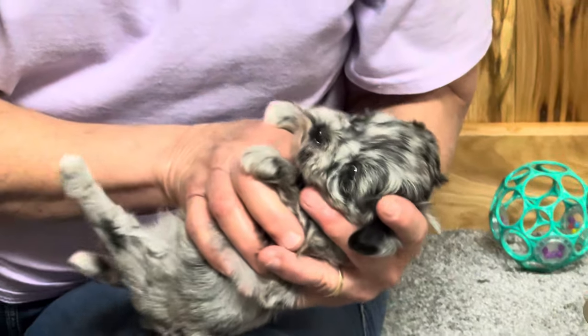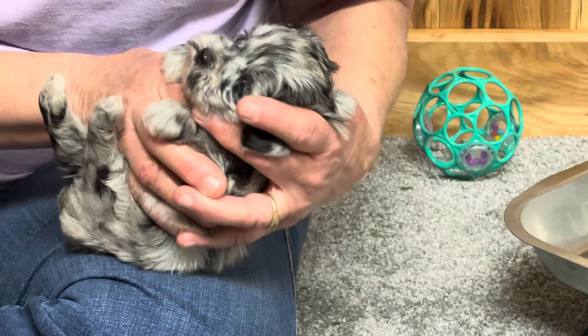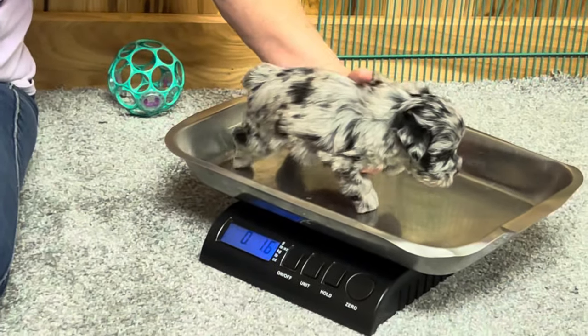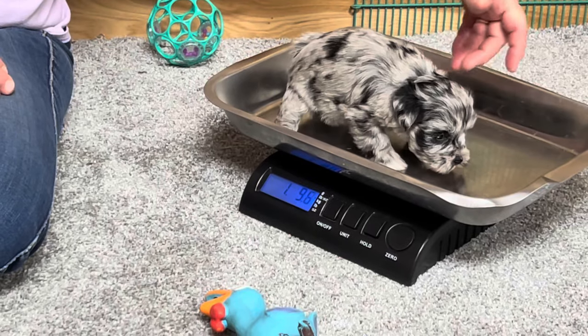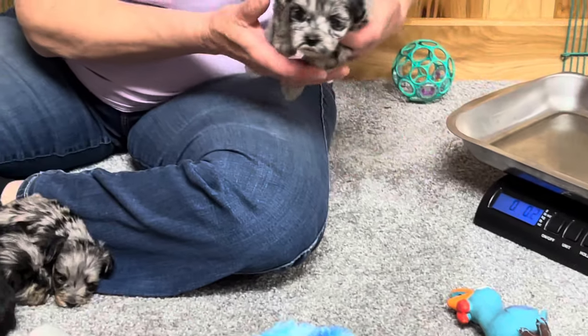I don't know that she's got blue eyes or not — I don't think so. She is one pound 10.2 ounces.